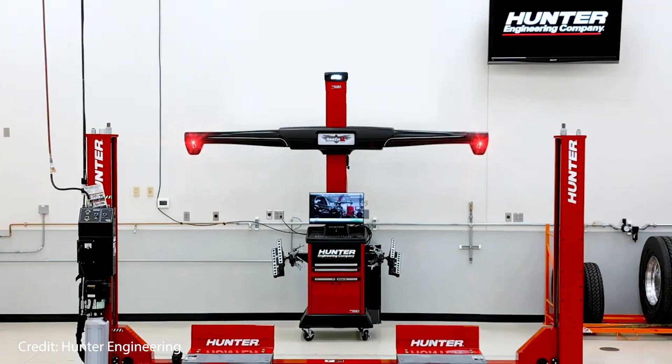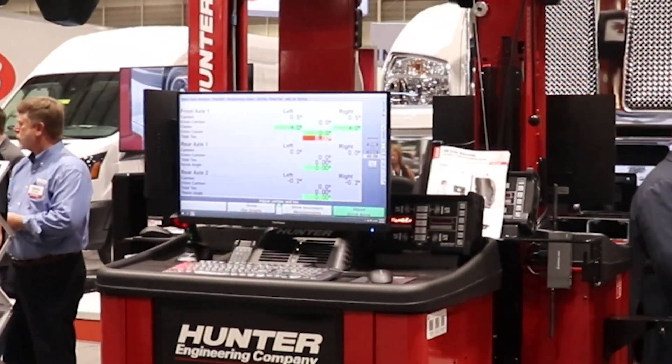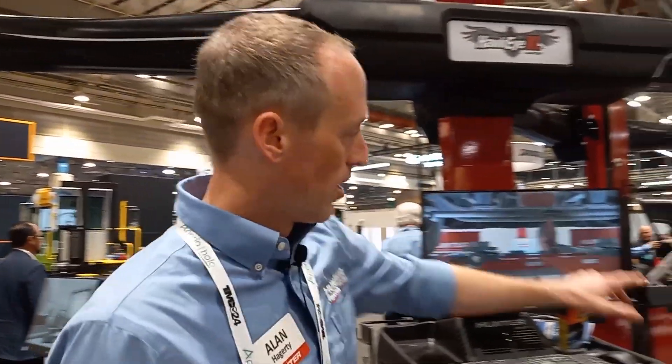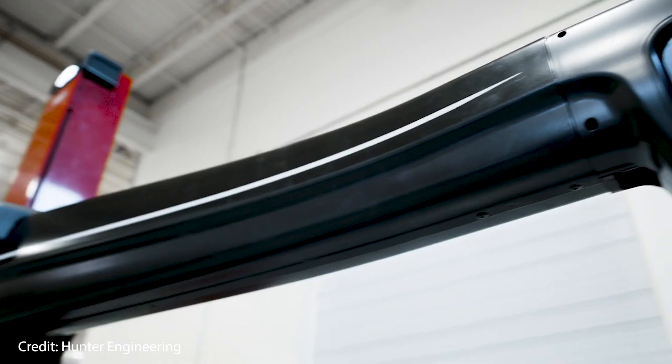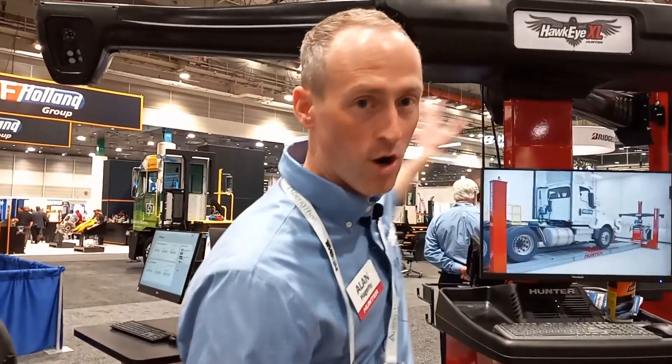Our new heavy-duty wheel alignment system, Hawkeye XL, is an evolution of Hunter's continued innovation in wheel alignment technology. We've now moved to cameras and targets. These cameras will look at targets at the wheel to measure the alignment, and one of the great advantages of this new technology is we move the electronics up away from the wheel, out of harm's way.